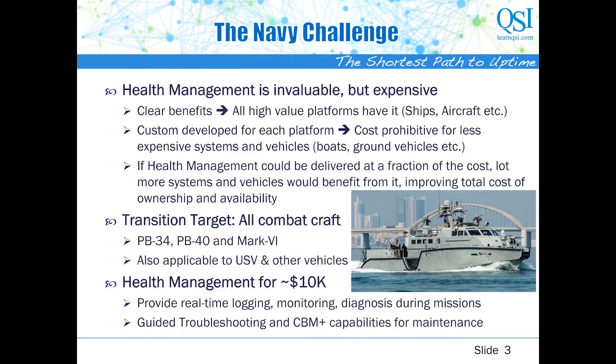Health management is obviously important. That's why you build it into multi-million dollar fighter planes and ships. However, such health management solutions are almost always custom developed and coded for each platform, with very little regard for portability and reuse. That's why they cost so much. They're simply not cost effective for less expensive systems such as power boats and combat vehicles. If only health management cost a fraction of what it costs now — say about $10,000 — imagine how many Navy platforms would benefit from it.